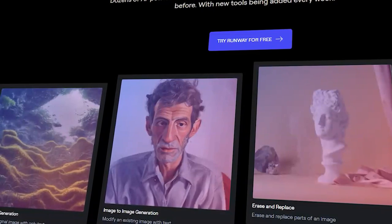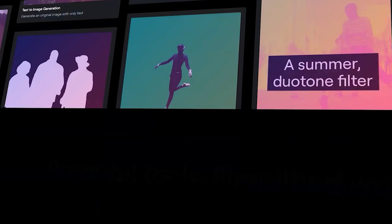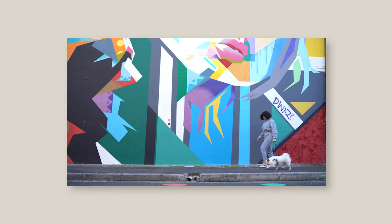You have no idea how many times it happens — it's the ideal moment for an action shot, you film it, and suddenly cold sweat is felt on your brows. You realize this would have been a great shot for slow motion, and you filmed it in 25 frames per second. Fear not: Runway ML analyzes the shot and adds frames to give you that smooth, buttery slow-mo action.